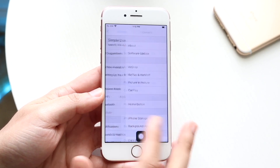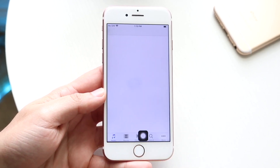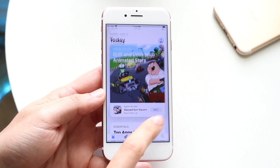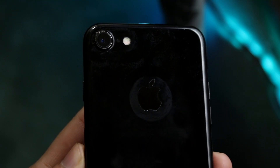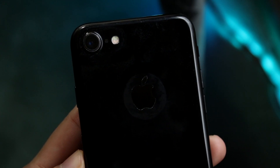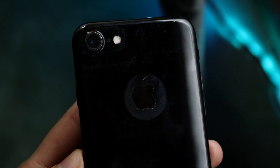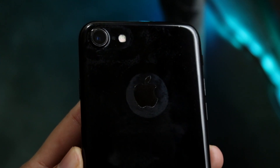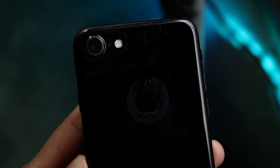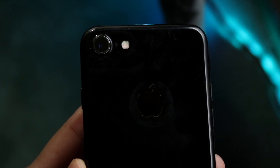Moving on to the camera, which is not a bad camera for how old this phone is, but it's not a good camera anymore. You have a single 12-megapixel wide-angle lens on the back and a 7-megapixel front-facing camera. This was also the last iPhone to not have 4K at 60 — it topped out at 4K at 30. This phone also didn't have a telephoto or ultra-wide camera, just that standard wide-angle lens.